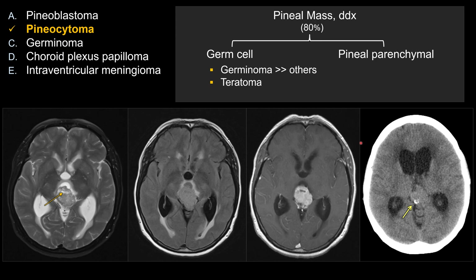For germ cell tumors, the majority will be pineal germinoma. In younger kids, think about teratoma, especially if the lesion contains fat. For pineal parenchymal tumors, there are three main groups: pineocytoma — the diagnosis in this case — is low-grade, WHO grade 1; pineoblastoma occurs in kids and is high-grade, WHO grade 4; and there is one in between called pineal parenchymal tumor of intermediate differentiation.